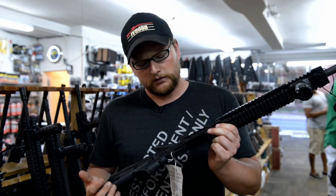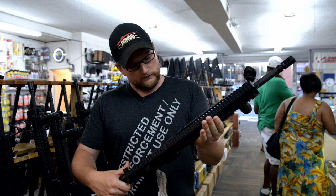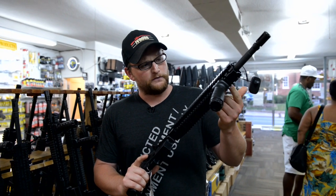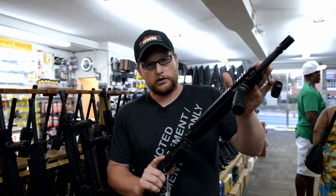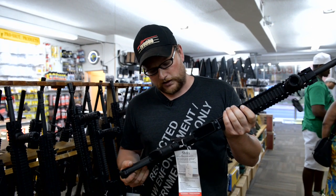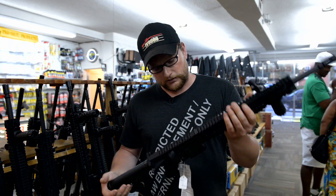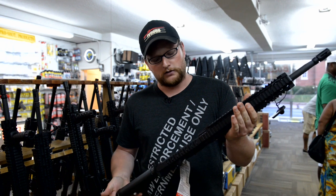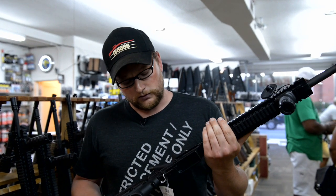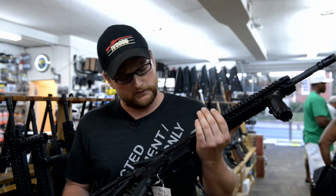We've got a beautiful little Daniel Defense M4 right here. It's one of the V5s — very nice guns. Got the low-profile rail system, low-profile gas block, the longer rail system that goes out past the gas block, and a Magpul stock. Very nice basic AR. Daniel Defense makes a really good product and they're also based out of Georgia, down in Savannah. Nice local Georgia-based company.